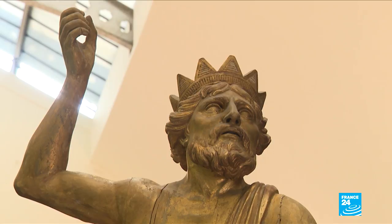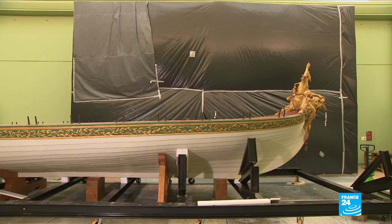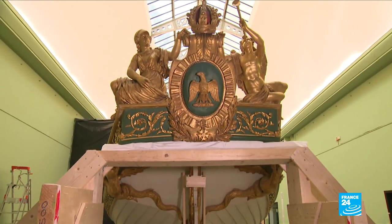The same strategy has been employed for the canoe's transfer back to Brest — a 35 square meter hole in the wall will allow the barge's return to its port of call.